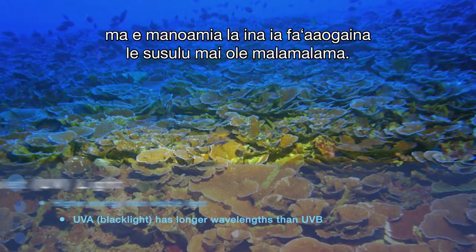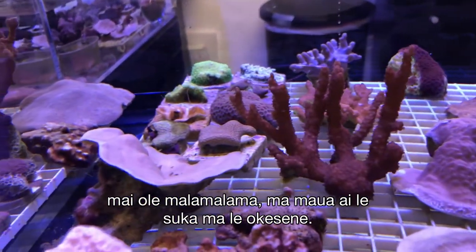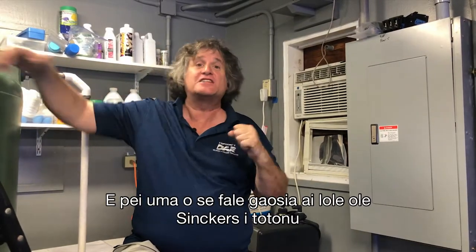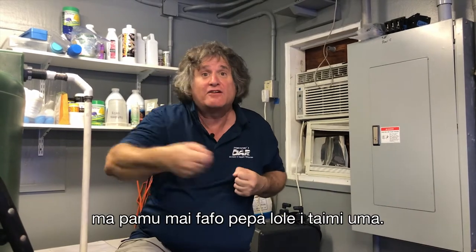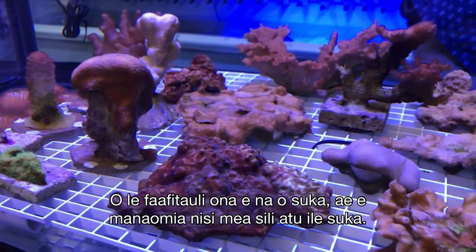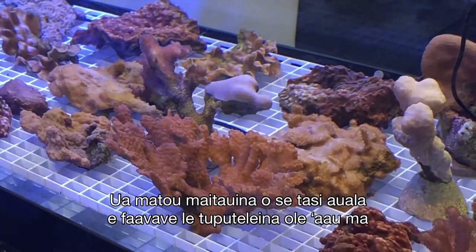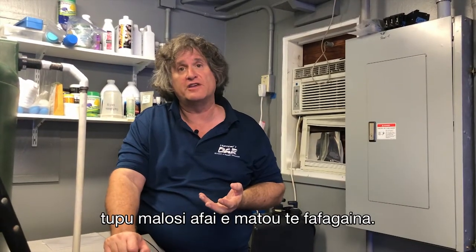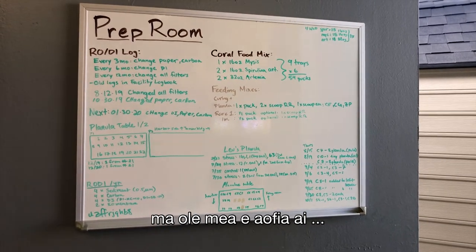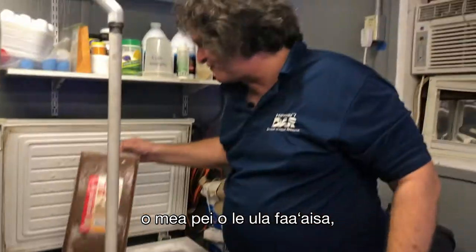Corals need that light in order to photosynthesize. They have tiny single-cell plants inside them that photosynthesize, pumping out sugar and oxygen — like a Snickers candy bar factory inside them all the time. The problem is that's all sugar, and you need more than sugar — you need amino acids and proteins. We recognized that one way to make corals grow faster and healthier is to feed them, and through a series of tests we came up with our own recipe.